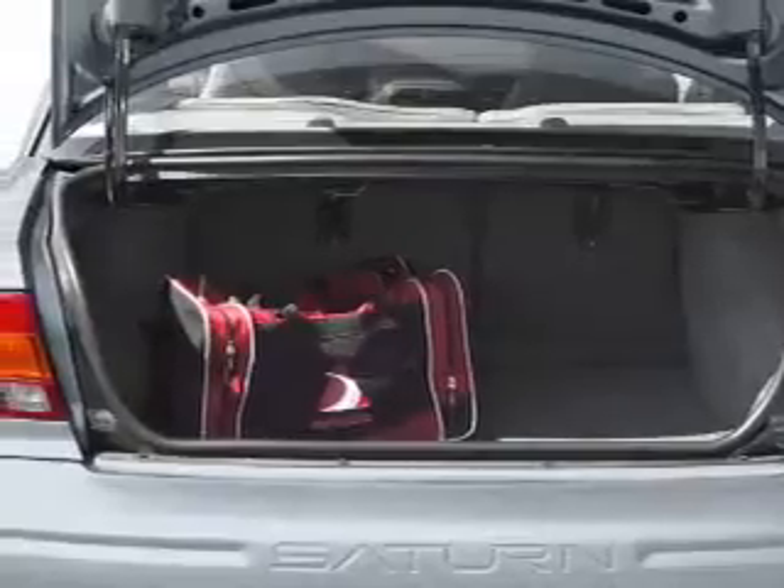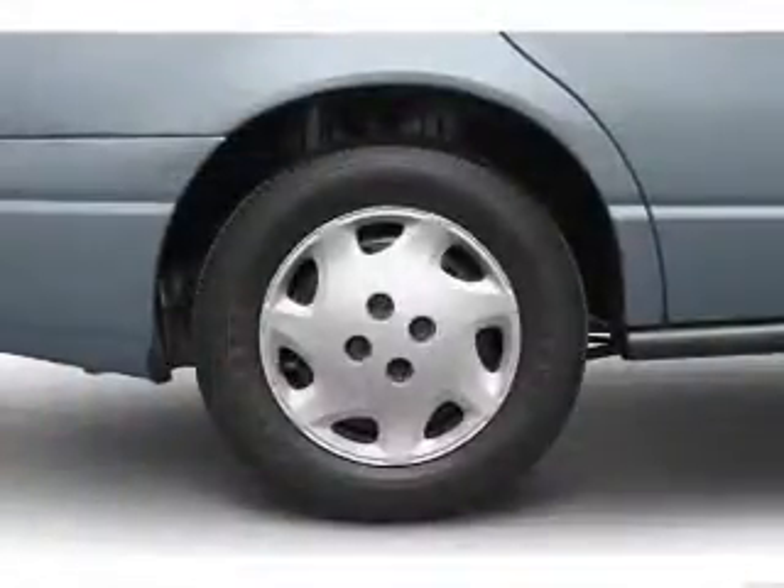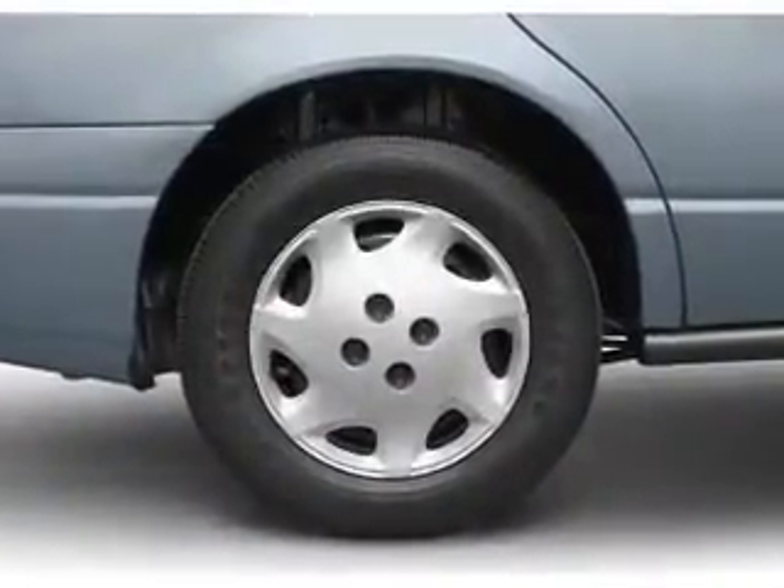Air conditioning, power door locks, power steering, an alarm system, an AM FM stereo, and an adjustable tilt steering wheel. And for your peace of mind, the following safety equipment is included.